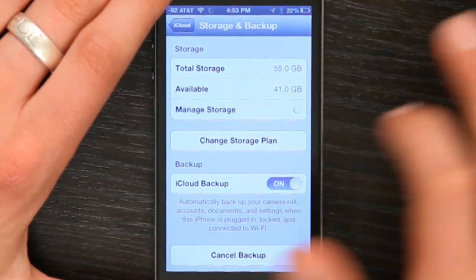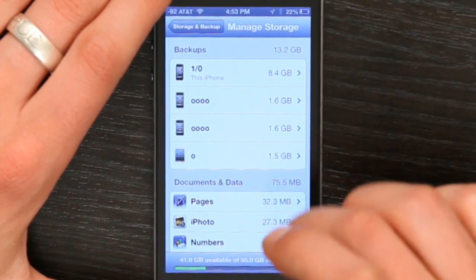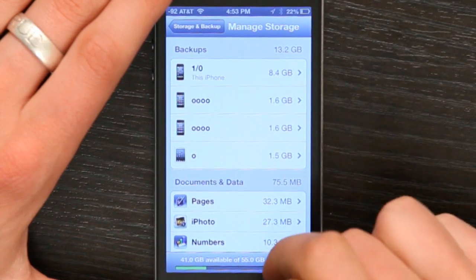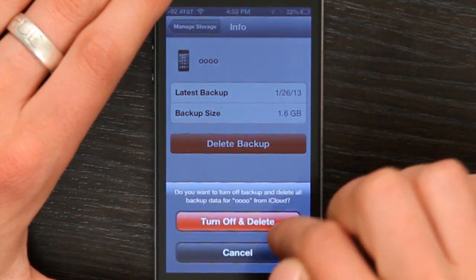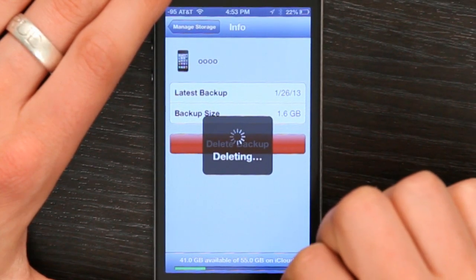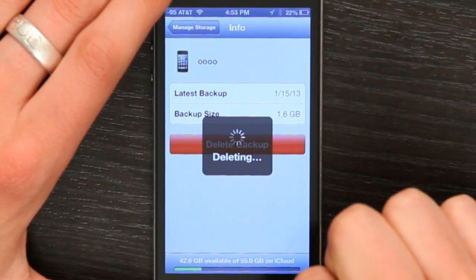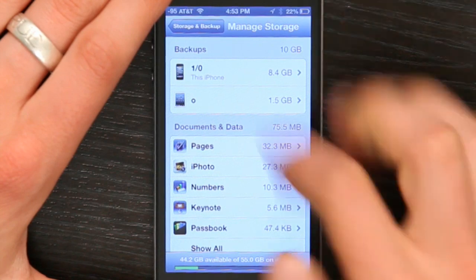If you tap manage storage, it'll show you what exactly you've got that's using all of that storage on iCloud. So I've got a few different things backed up, like these two iPhones that I don't have anymore. So if I wanted to, I could delete this backup. That one's gone, and this one too. Great, so I freed up a little bit of space on iCloud.